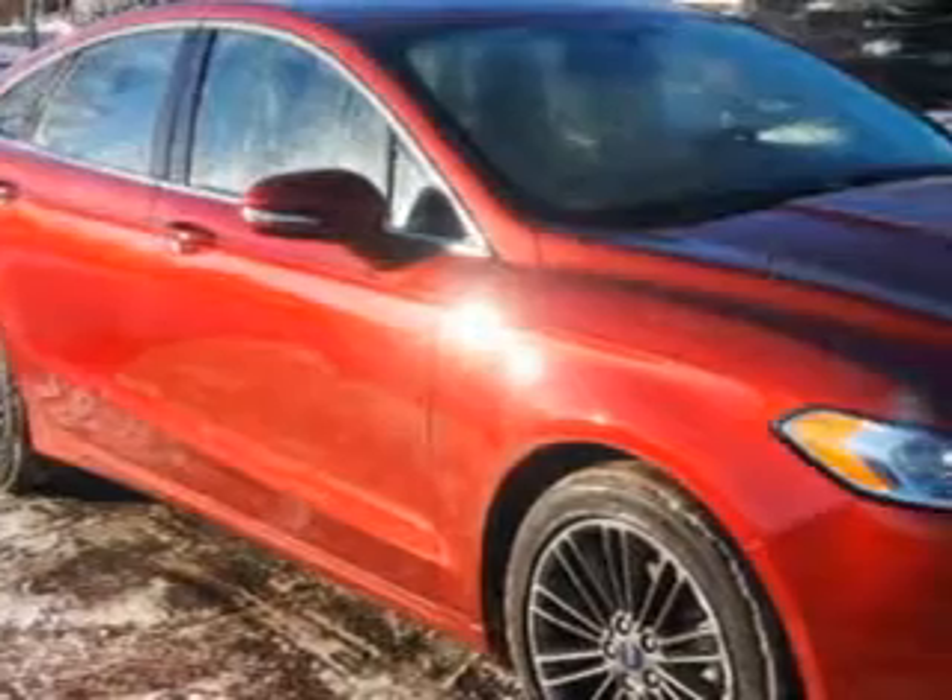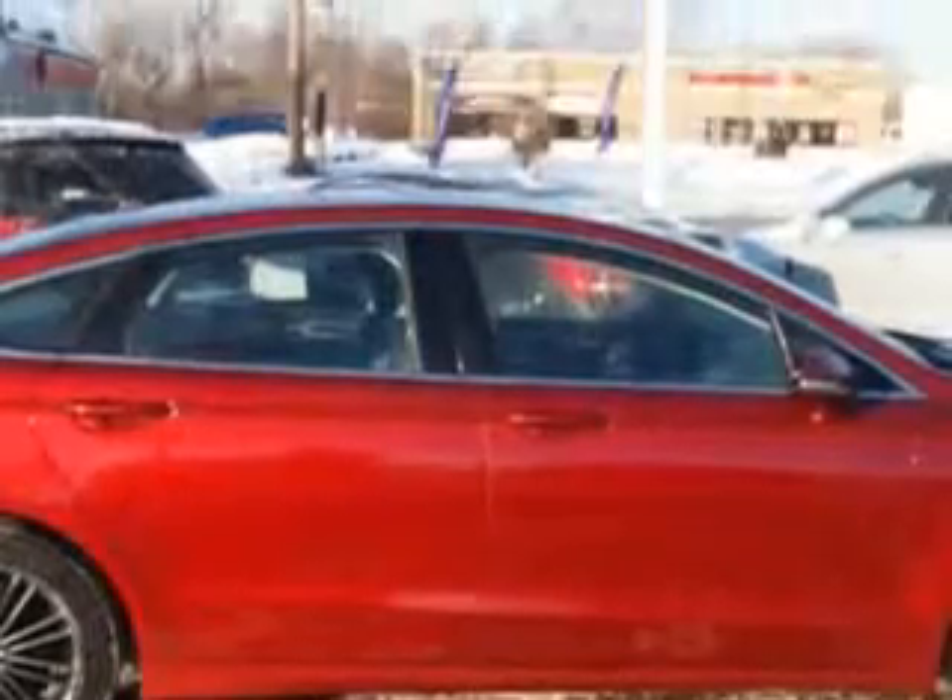Check out this Sunset Metallic 2014 Ford Fusion, equipped with a four-cylinder engine and an automatic transmission.